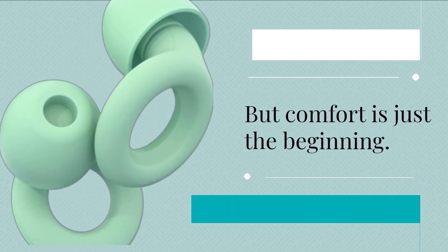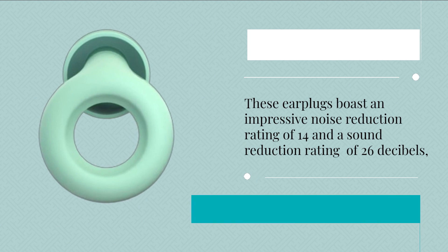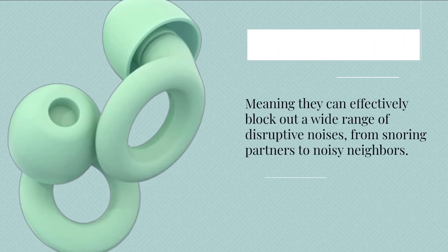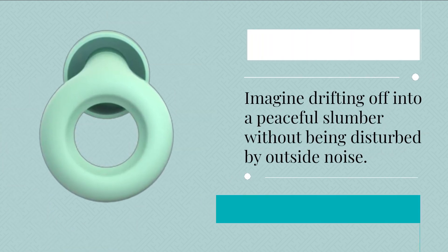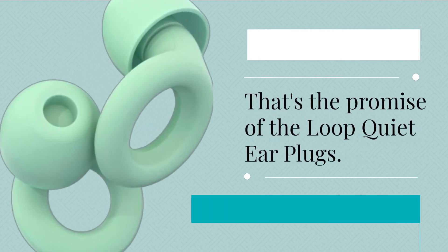But comfort is just the beginning. These earplugs boast an impressive noise reduction rating of 14 and a sound reduction rating of 26 decibels, meaning they can effectively block out a wide range of disruptive noises — from snoring partners to noisy neighbors. Imagine drifting off into a peaceful slumber without being disturbed by outside noise. That's the promise of the Loop Quiet Ear Plugs.